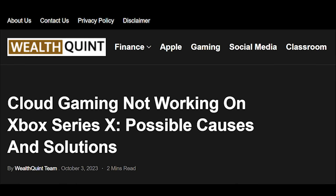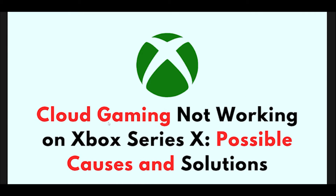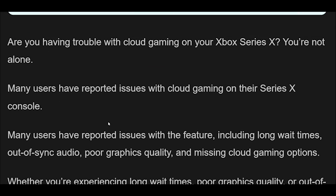Cloud Gaming Not Working on Xbox Series X: Possible Causes and Solutions. Are you having trouble with cloud gaming on your Xbox Series X? You're not alone. Many users have reported issues with cloud gaming on their Series X console, including long wait times, out-of-sync audio, poor graphics quality, and missing cloud gaming options.